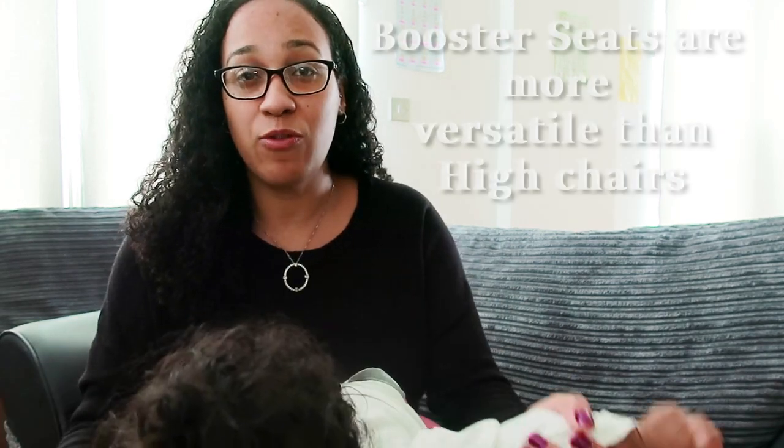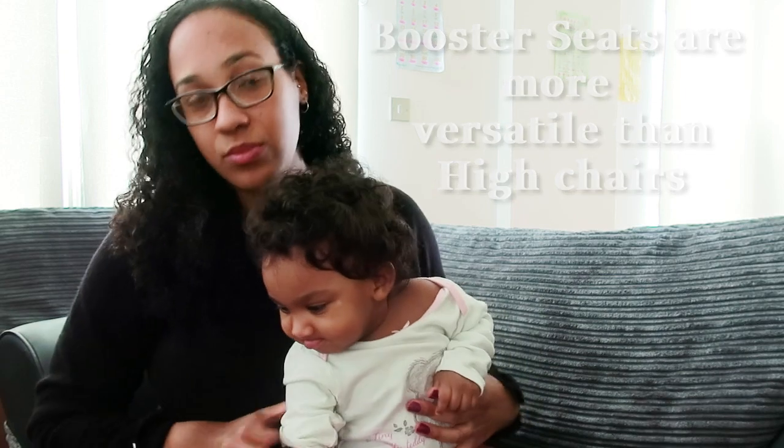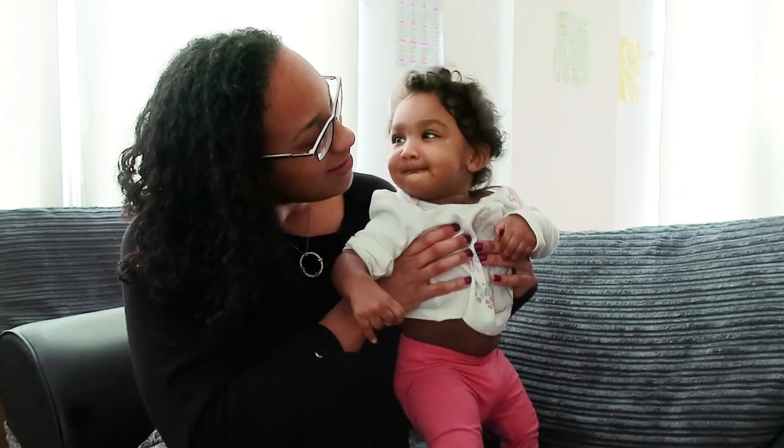I recommend booster seats over a high chair because they're so much more convenient and more flexible for you as well. Today I'm going to show you the booster seat that we've got — isn't it, Maya?